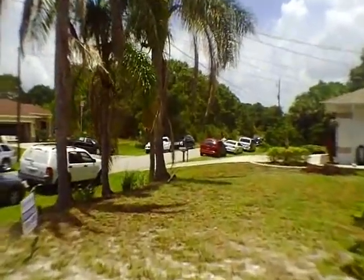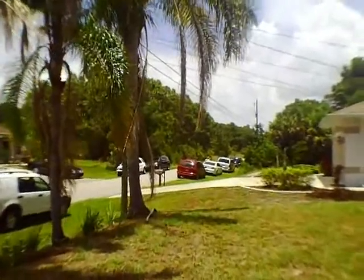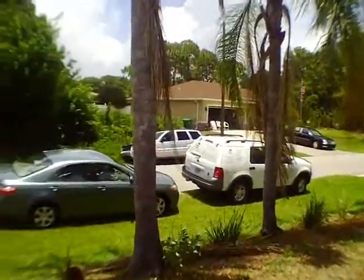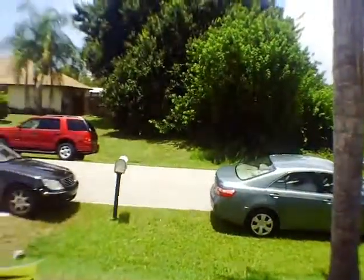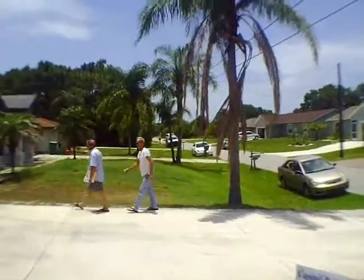This is 9381 Fruitland in Englewood, Florida. We are having an Accelerated Real Estate Services auction here today, and we're having a really nice turnout. As you can see, the cars line the roads up and down, and we've got about 25 people in attendance today.